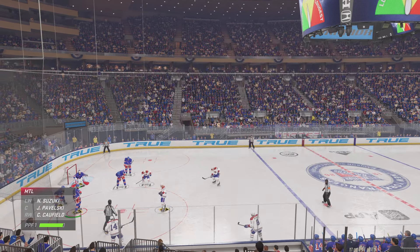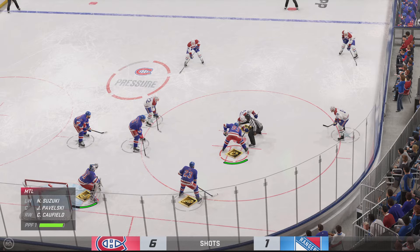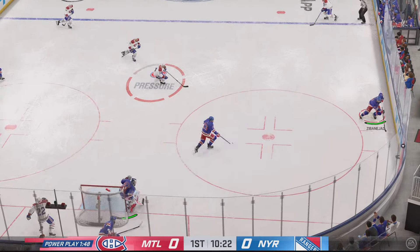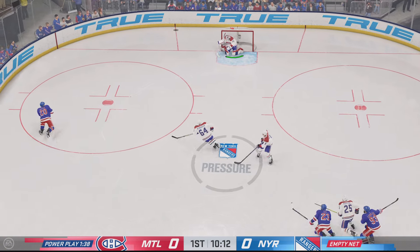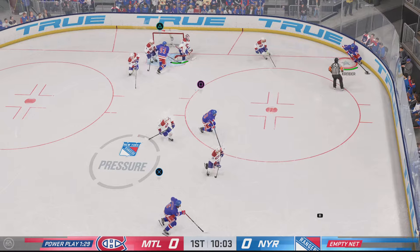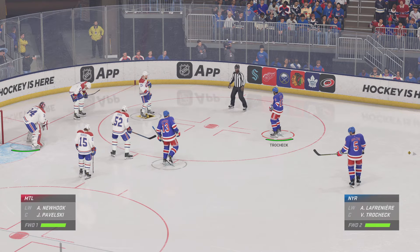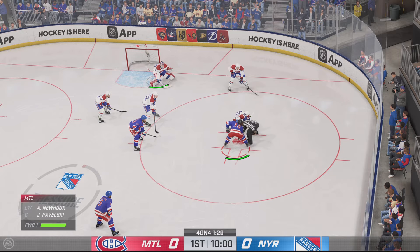That play will result in two minutes for elbowing. The Canadians win the draw — now let's see what they can do with it. Anderson's hauled down, penalty on the way. Scooped up along the wall by Kreider, the Rangers play along the boards. Coffield's been nabbed for tripping, and it's four-on-four here with the puck set to drop.